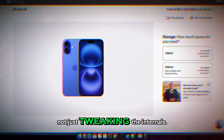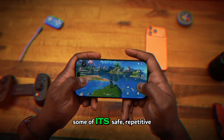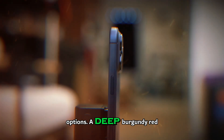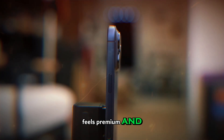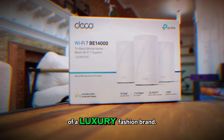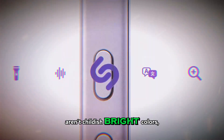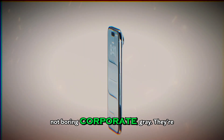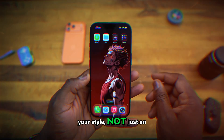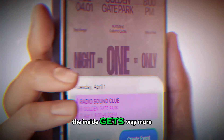And they're not just tweaking the internals — the look is getting a shake-up too. Rumors say Apple is ditching some of its safe, repetitive colors and introducing three bolder, more expressive options: a deep burgundy red that feels premium and dramatic, a light coffee brown that looks like something out of a luxury fashion brand, and a soft pastel purple that's stylish without being loud. These aren't childish bright colors, and they're not boring corporate gray. They're the kind of tones that look intentional — like your phone is part of your style, not just an appliance you tolerate. So the outside gets more personality, and the inside gets way more endurance.